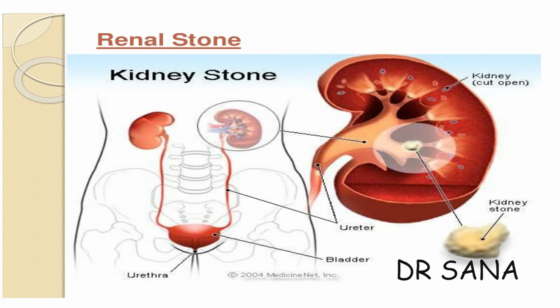The urinary bladder is a sac that acts like a reservoir for holding urine until it is voided outside the body through the urethra. The urethra is the lower part of the urinary system through which urine seeks its path outside the body from the urinary bladder.